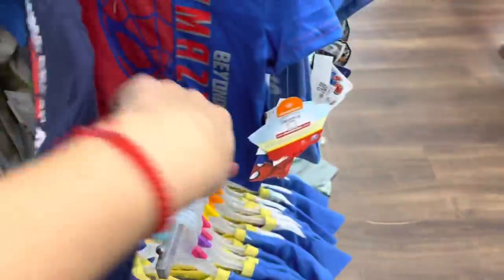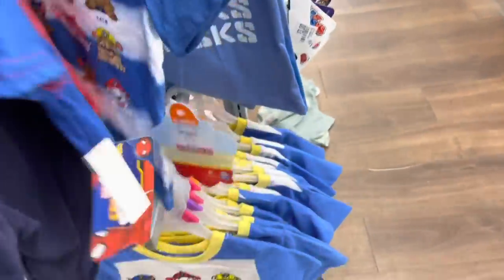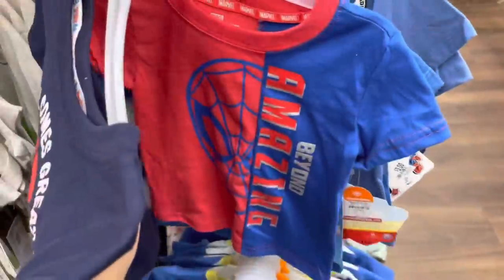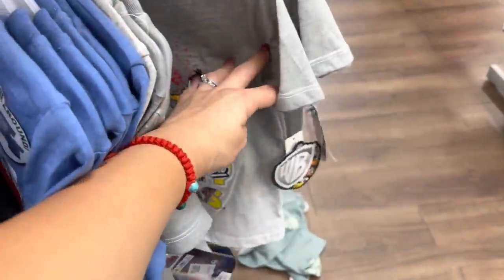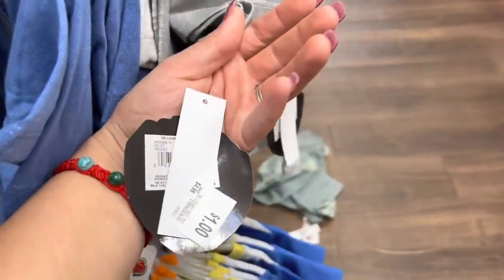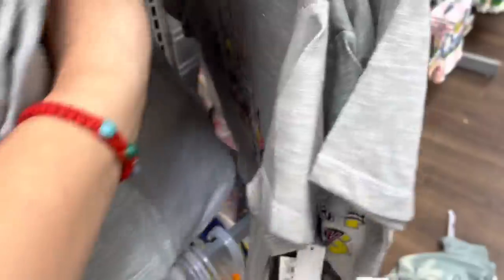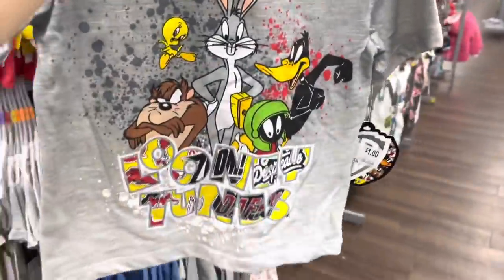Three dollars — Paw Patrol, this one's also three dollars. PJ Mask — and I think also the Looney Tunes. Let me check — yep, well actually Looney Tunes is one dollar, guys. One dollar for the Looney Tunes — that's how it looks.